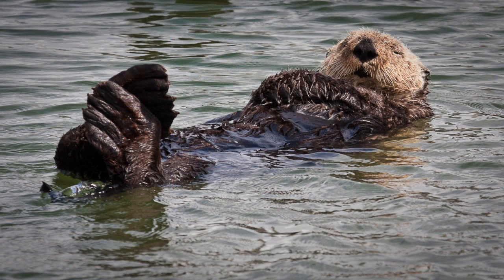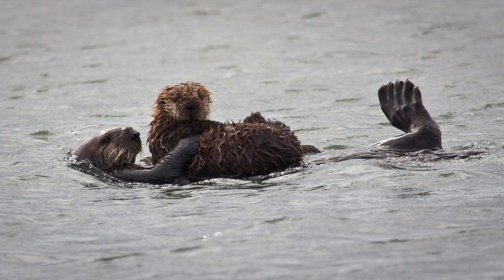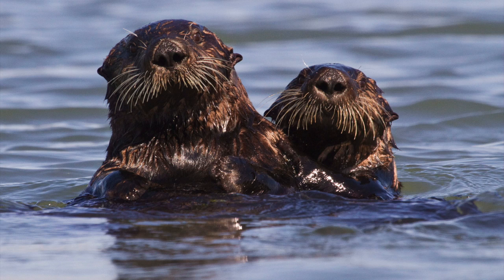Jim tells me that sea otters are also referred to as an indicator species. Sea otters, unfortunately, are susceptible to a lot of disease. They're one of the more diseased wildlife populations, and it's thought that some of the disease they come down with has relations to the land-sea connection. So what we do on land comes into the ocean and affects sea otters. And if sea otters are dying of a variety of different things, then it's a wake-up call for us and the health of the ocean.